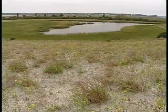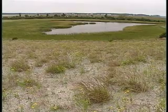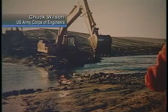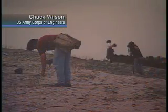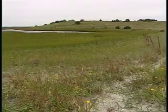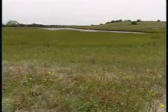The Corps of Engineers built this marsh from an island of sand and sediment deposits from previous dredging. Bulldozers dug below old layers of sediment to create a new land and seascape. The Corps then planted grasses to simulate a natural marsh.